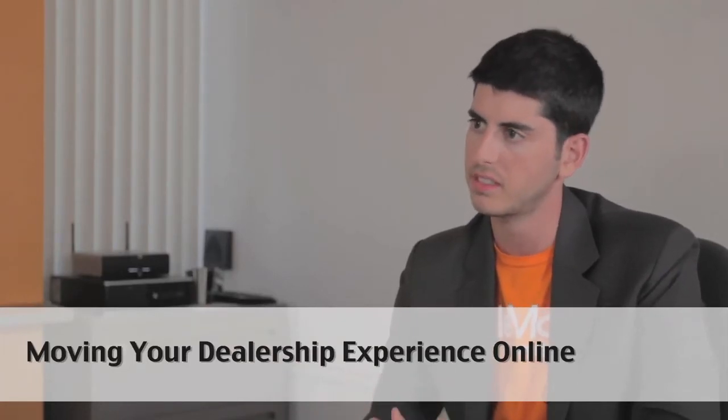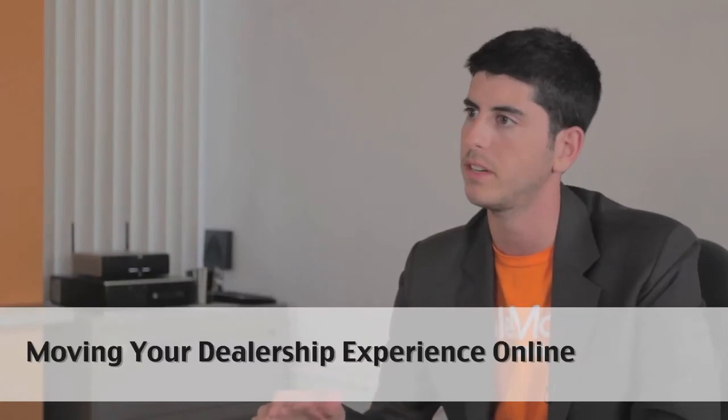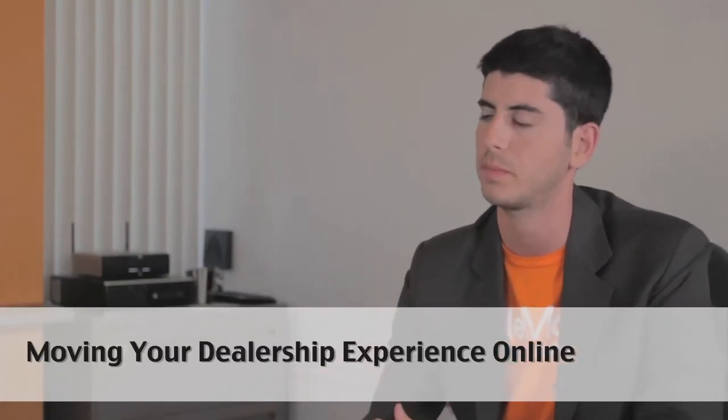So when we were building SailMove, our goal was to replicate the in-store experience and move that in-store experience online.